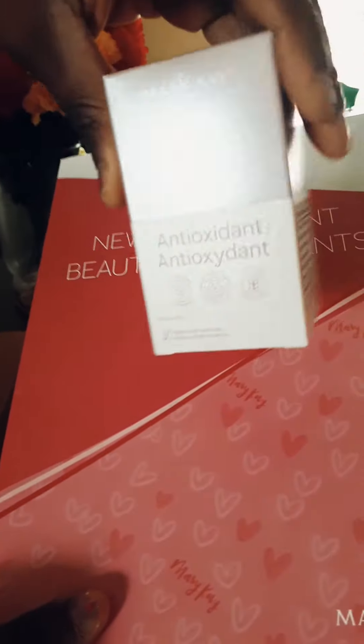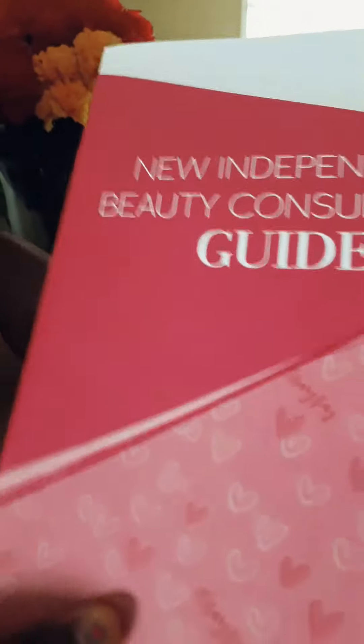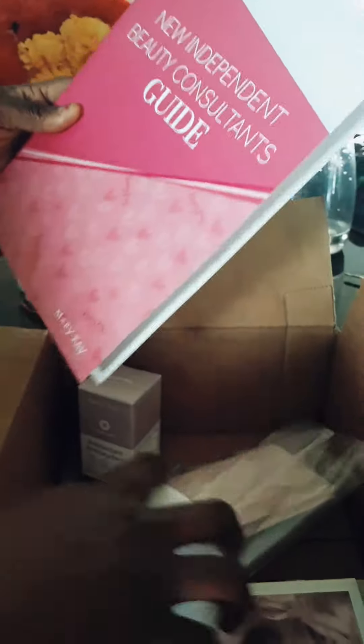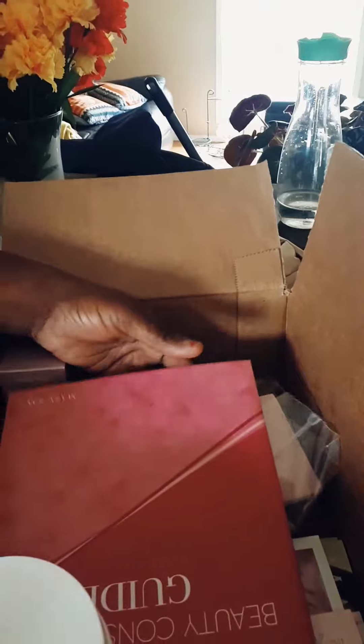She joined in May and we had a promotion, so she got free products with a $100 order. This is so exciting — the great reveal of the million dollar box!